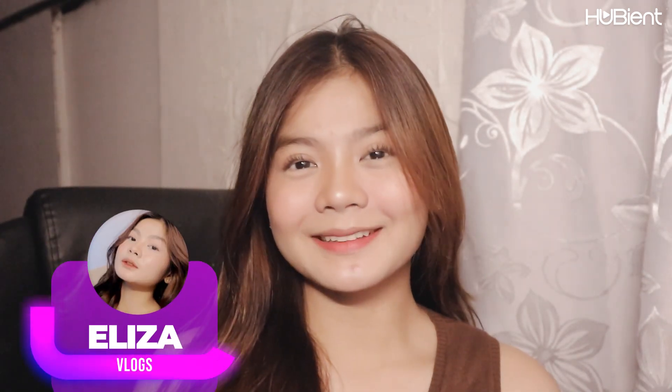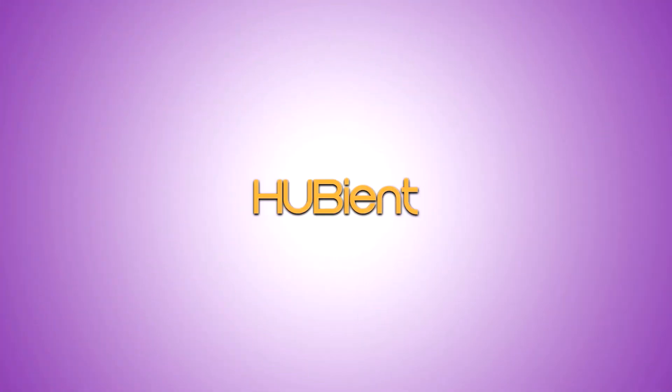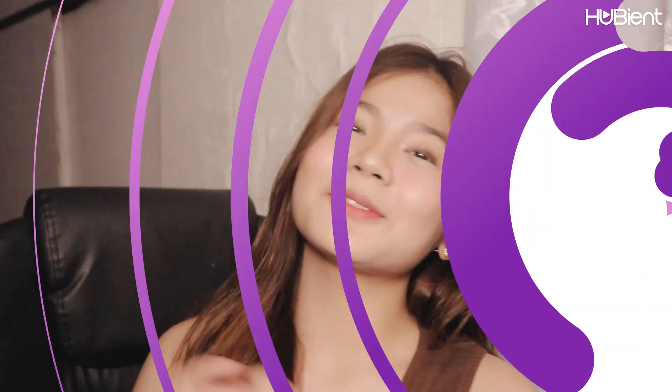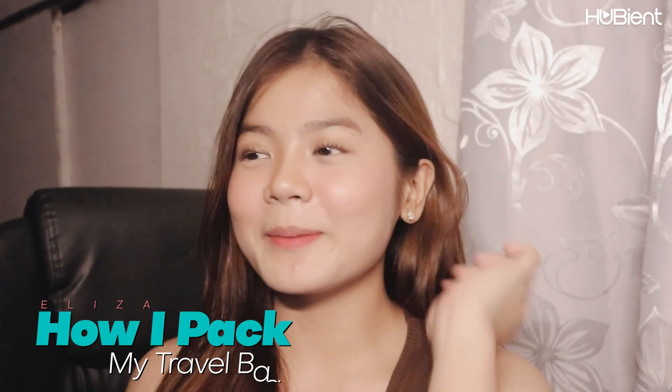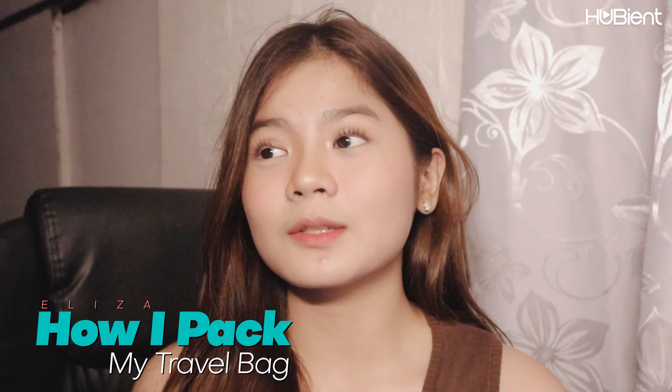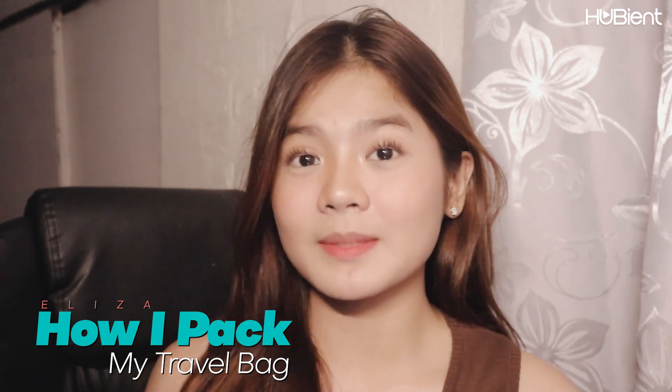Hi everyone and welcome back to the Hubi and Talens YouTube channel. For today's video, I will be sharing my experience — well, not really experience — but my tip on how I pack my things when I went to join Nostalgia Hotel and Suites Manila.